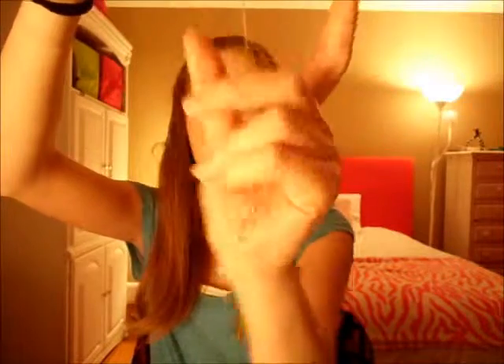My favorite jewelry piece — I got it last year for Christmas and I've been wearing it a lot this year. It's just like this little cross necklace, and it's so pretty. I'm in love with it. I wear this to church all the time. It has a silver chain and it's just like a silver little cross. I want to get one with diamonds on it eventually.